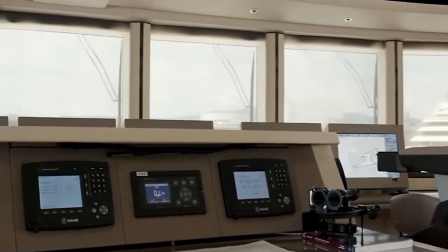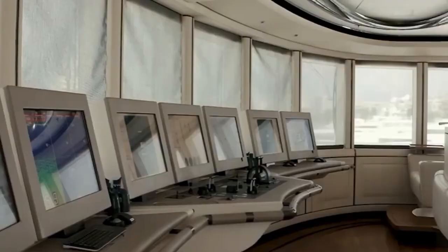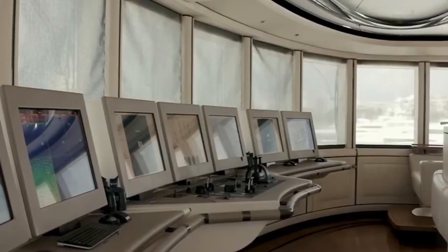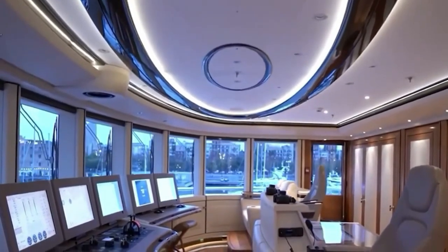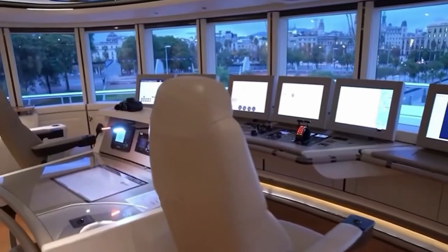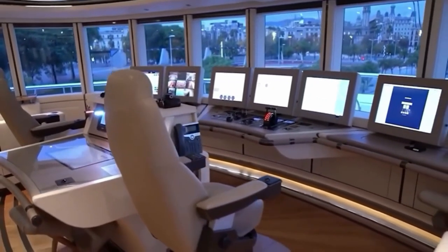The captain's office and lounge are directly across the hall from one another, with the bridge just ahead. The bridge is completed in light leather and features a cutting-edge system — it is a full active Raytheon bridge. Overall, it's an incredible yacht that only the fortunate can own.